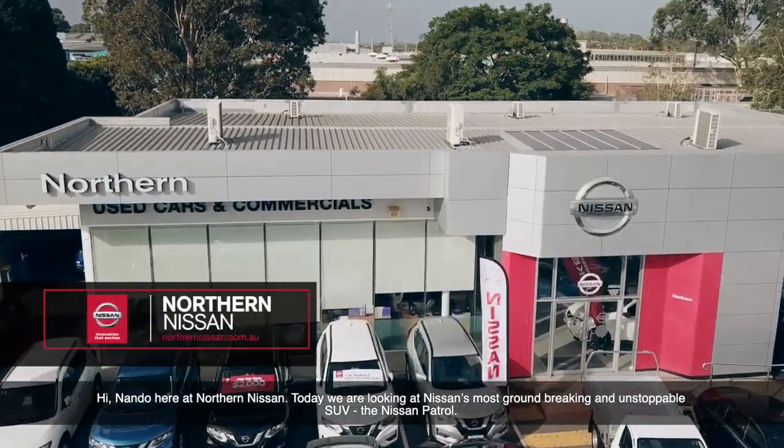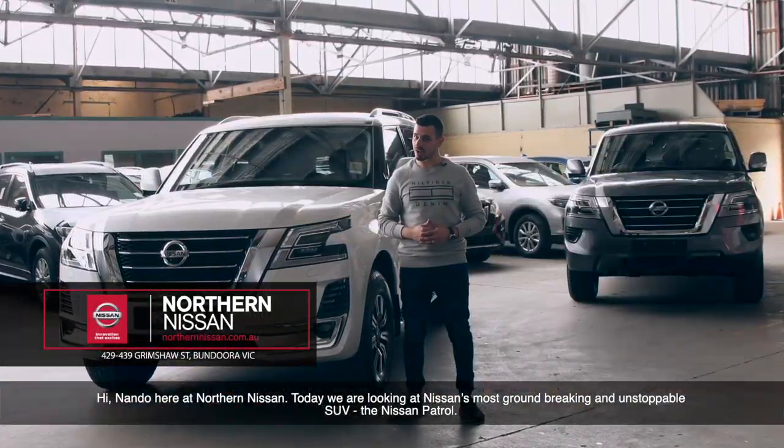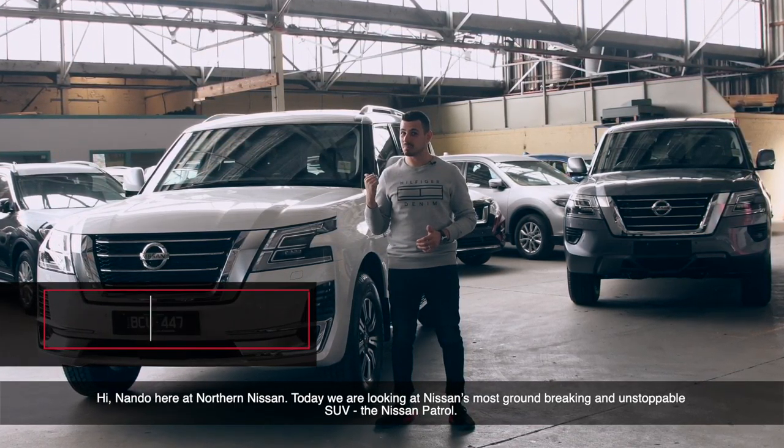Hi, Nando here at Northern Nissan. Today we're taking a look at Nissan's most groundbreaking and unstoppable SUV, the Nissan Patrol.